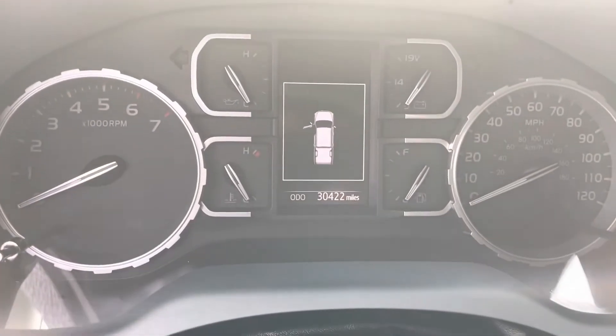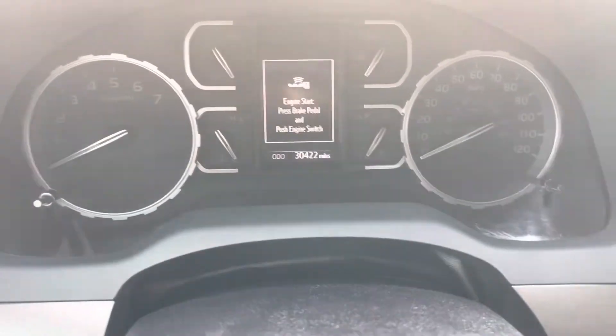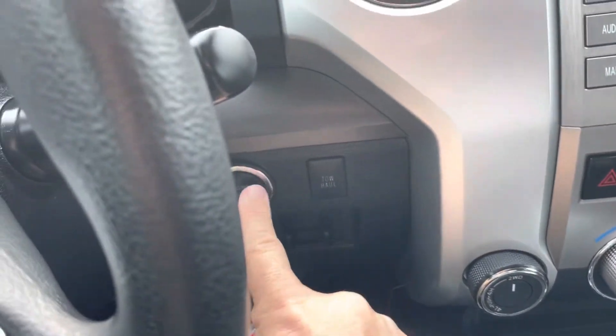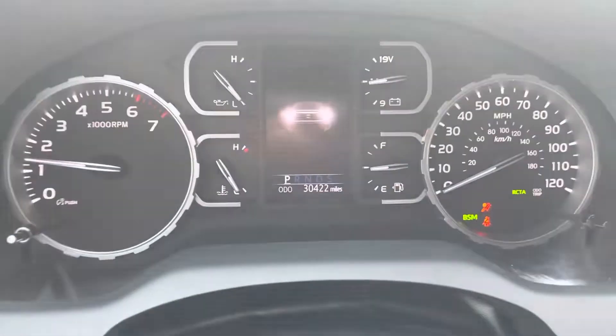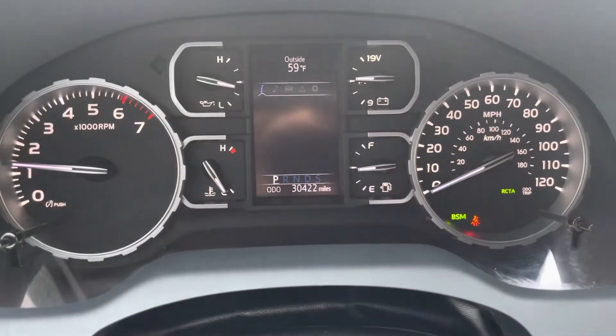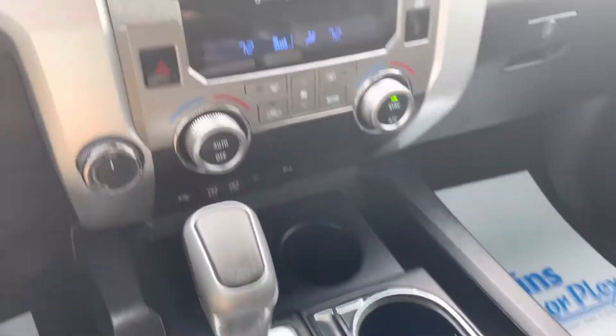This truck has 30,422 miles as it sits here now. This one has the key fob, so it's push to start. Hit that button there and start it up so you can see — no check engine lights, no lights on, no issues there. TRD shift knob, of course.